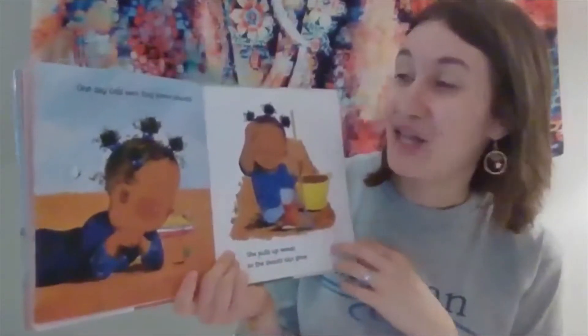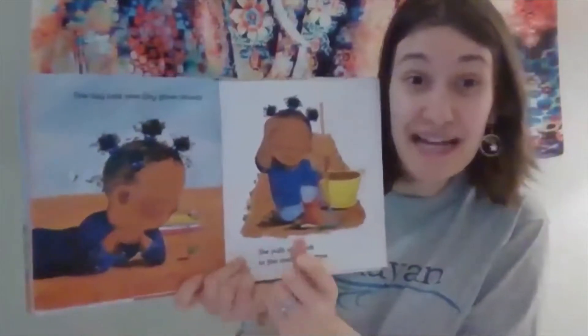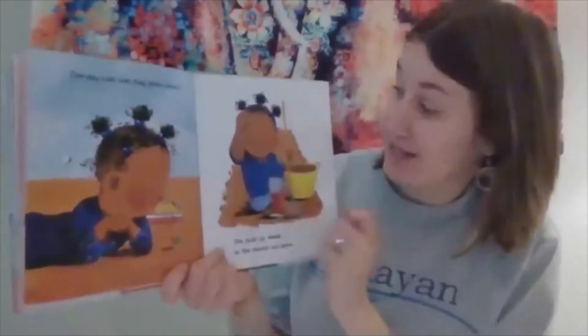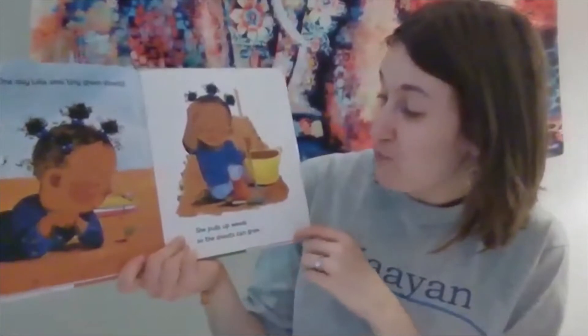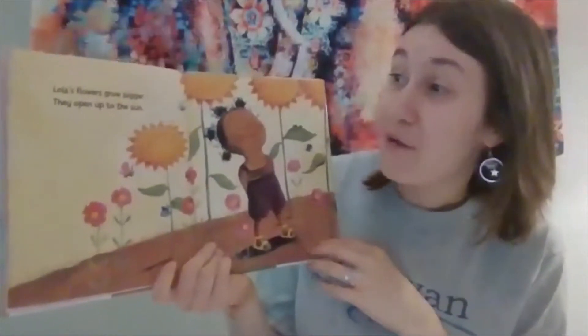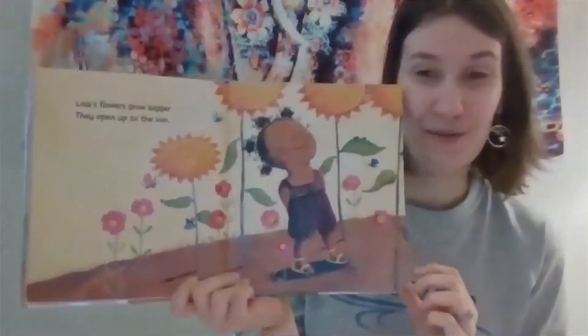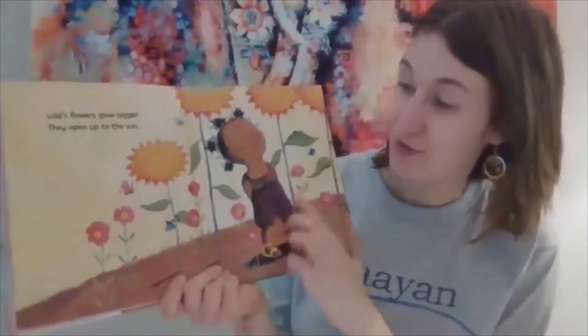One day Lola sees tiny green shoots — that means her plant is sprouting. She pulls up weeds so the shoots can grow. Lola's flowers grow bigger and they open up. The flowers are really cool.